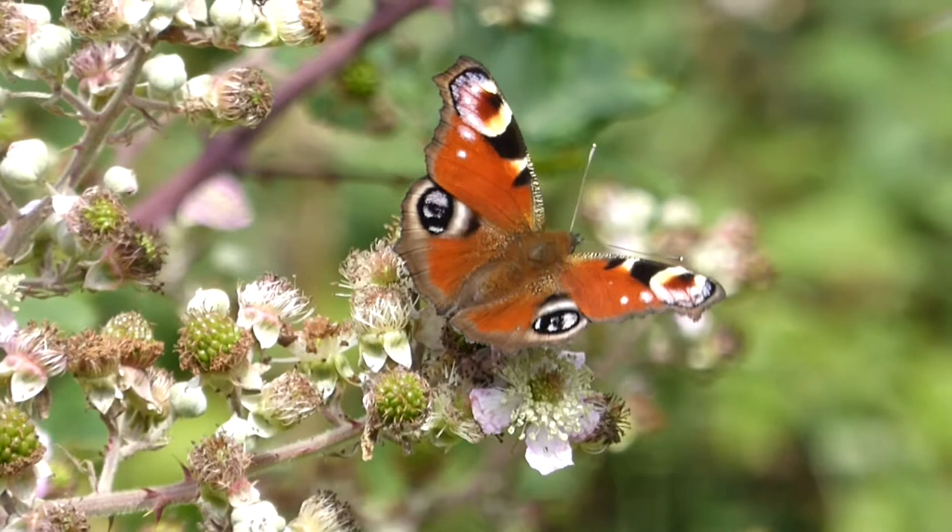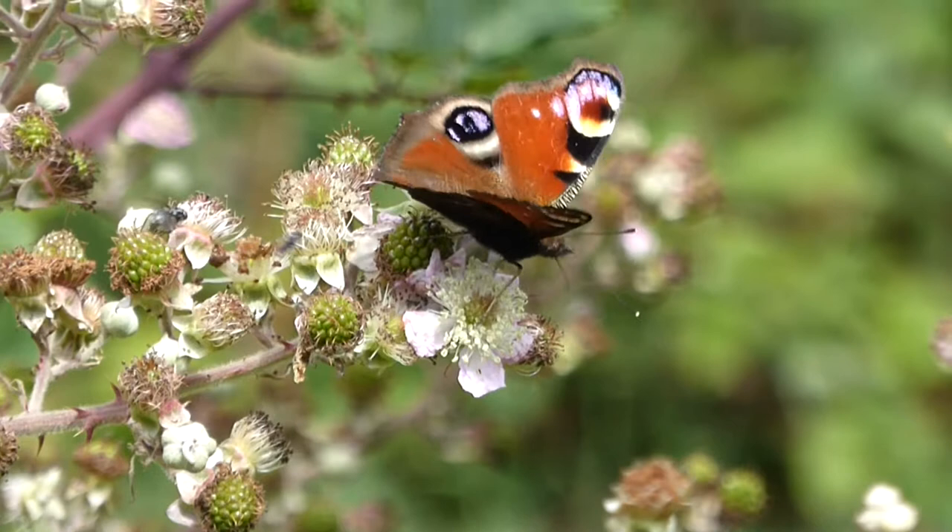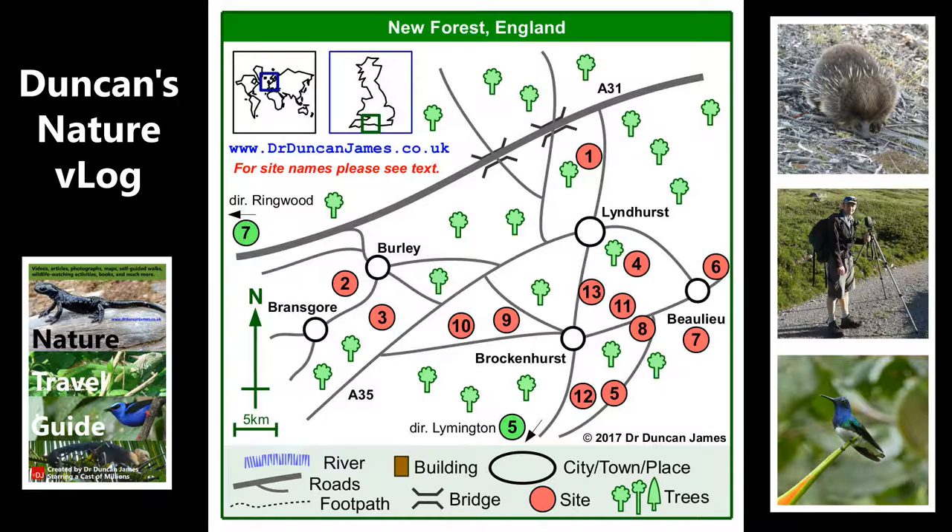Thanks for watching this. This was number five of my five test vlogs where I was trying to learn how to make a wildlife watching vlog. I wasn't sure if I'd publish it, but I hope you've enjoyed it — thanks for watching.